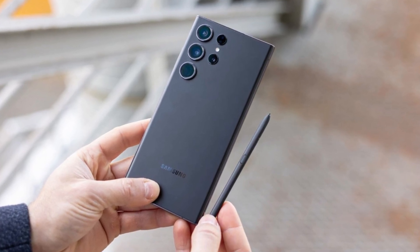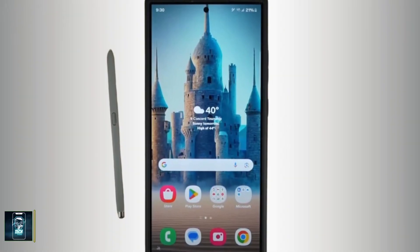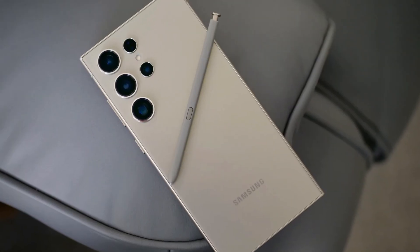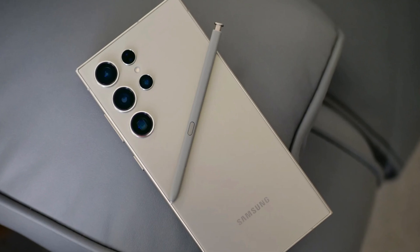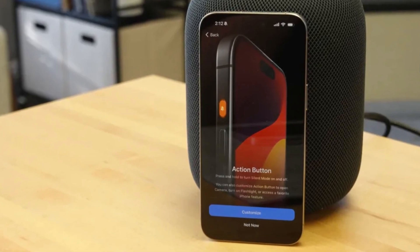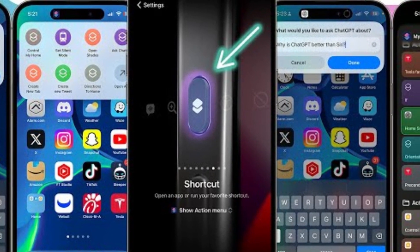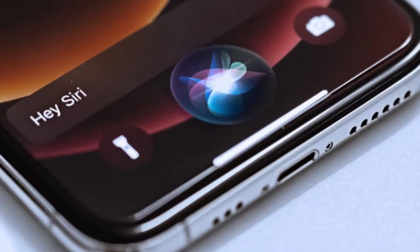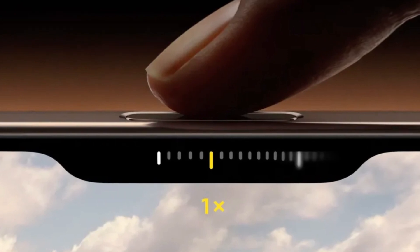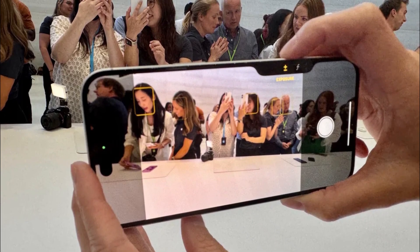Samsung once again offers the S Pen nestled into the bottom of the Galaxy S24 Ultra — a feature that remains unique to Samsung in the flagship market. The precision of the S Pen, developed in partnership with Wacom, is something to be admired, making it a fantastic tool for creative tasks. Apple introduces some new tricks with its buttons: the Action Button, which debuted in the iPhone 15 Pro series, returns with customizable functions for launching apps or activating Siri shortcuts. The real star of the show is the new camera control button — a physical key with a capacitive surface that allows users to control the camera with a swipe, much like a traditional camera shutter button, enhancing the photography experience.